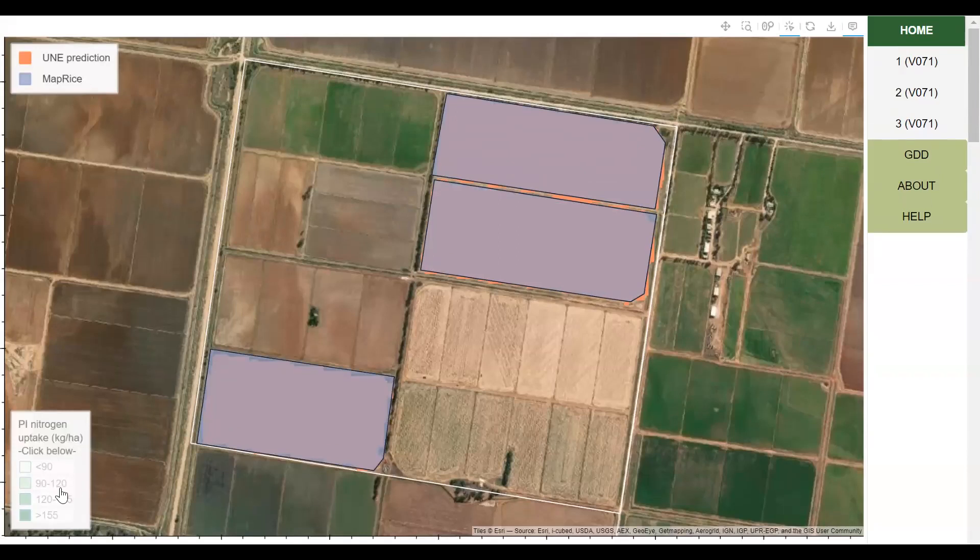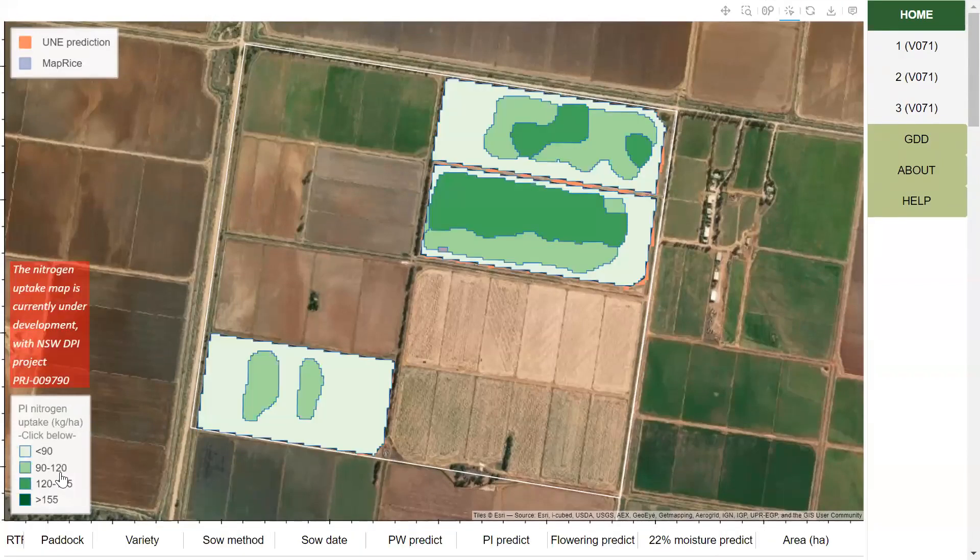New this season, we're also providing nitrogen update prediction maps in collaboration with DPI's projects.